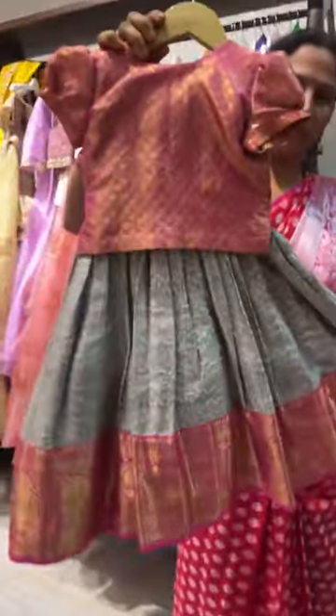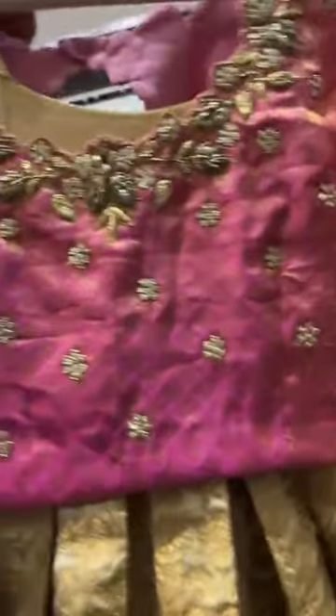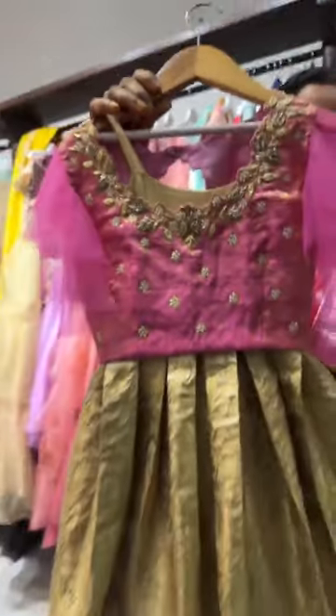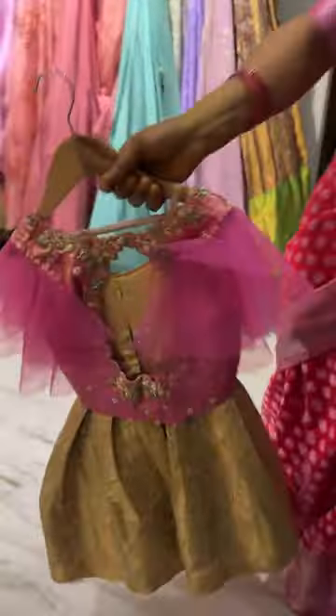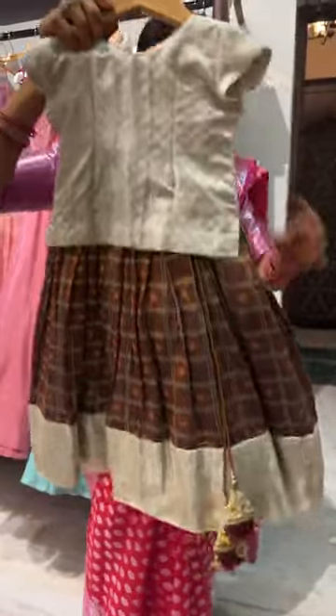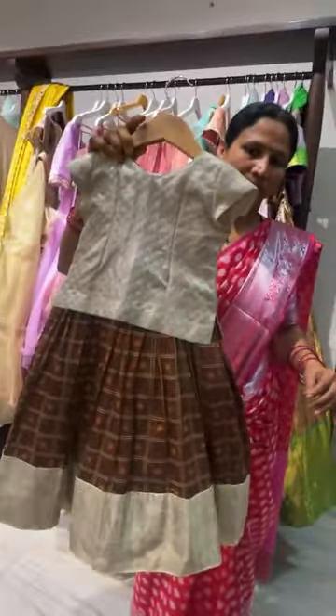Coming to the next lehenga — priced at three thousand five hundred, perfect for one to two years old, pure kanchipatu with ikkat silk body and bottom. Next, a Banarasi lehenga with kanchipatu blouse and embroidery — three thousand five hundred again for one to two years. Then a brown color lehenga with silver color blouse and border — completely kanchipatu, priced at five thousand, for one to two years old.